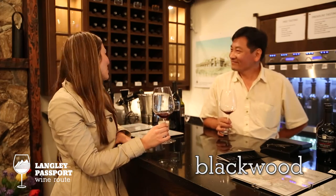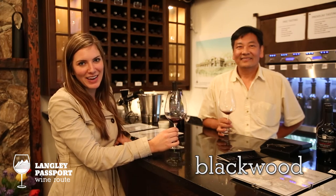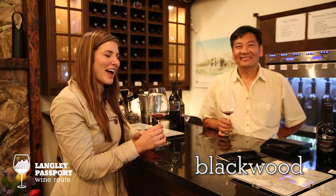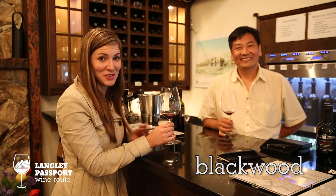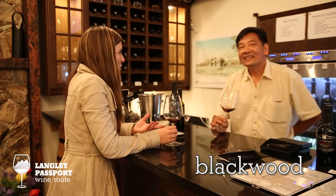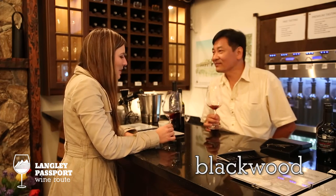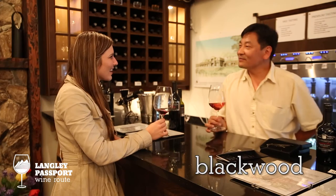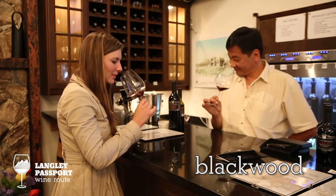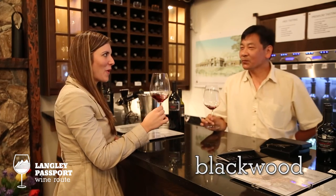Hi. We're here with Carlos from Blackwood Lane Vineyards and Winery. This winery happens to be a favorite of Supernatural stars Jared Padalecki and Jensen Ackles. This glass is actually either Jared or Jensen's glass from their tasting just a few minutes ago. What wine is this — what is Jared Padalecki's choice? This is Jared's favorite wine of Blackwood Lane: a blend of three different Bordeaux varieties — mostly Cabernet Sauvignon, Merlot, and Taffron. Cheers. Oh, I can see why he likes it. That is delicious.